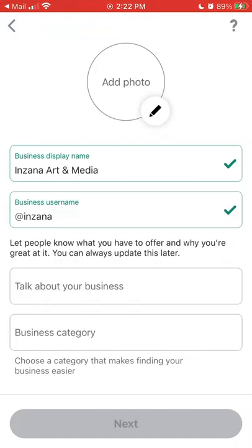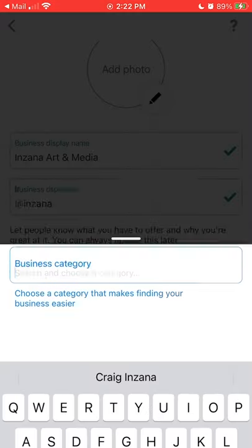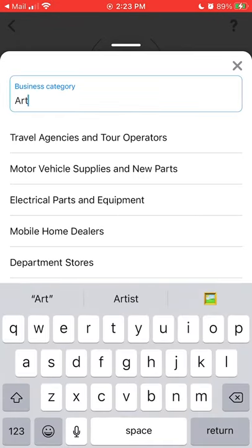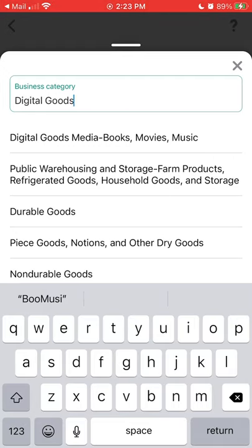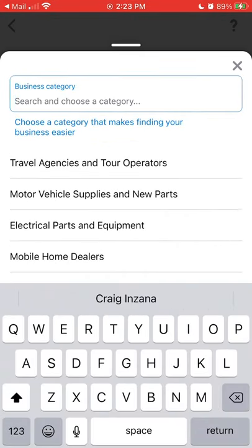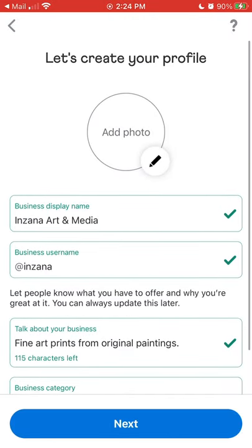Talk about your business — let people know what you have to offer and why you're great at it. Fine art prints. I have some awards I could put in there for my art. What are the business categories? Car dealership — so if I'm a car dealership I can put my cars on here, potentially a marketing source that competitors aren't using yet. Interestingly, art is not on here. So let's go with digital goods. The categories are interesting — this is a brand new thing so there are obviously going to be some issues with it. I'm going to go with miscellaneous home furnishing specialty store — that's totally not a very accurate description.